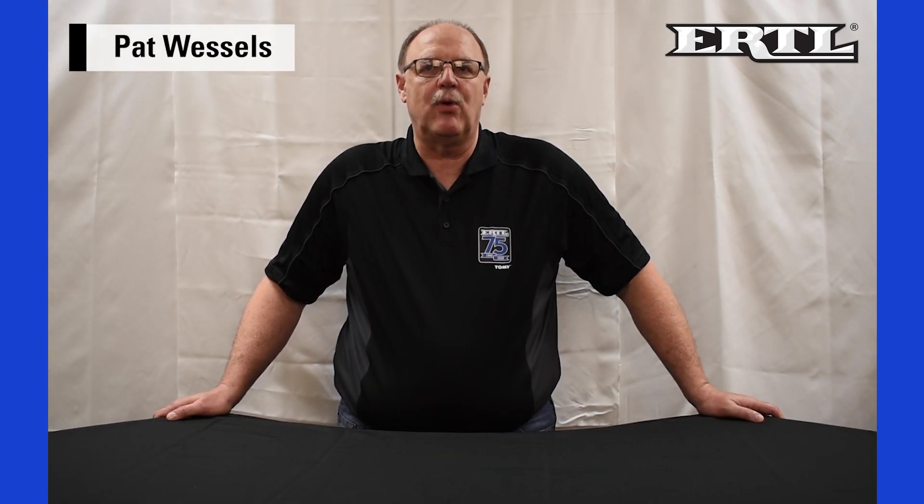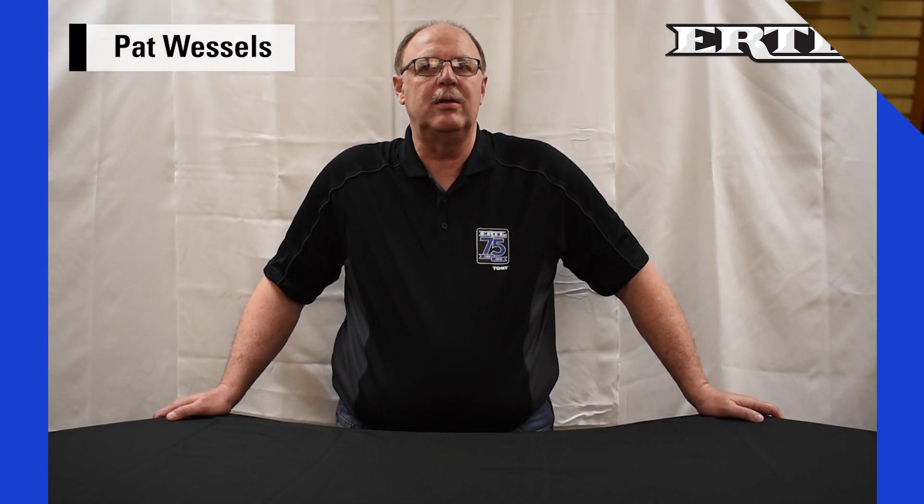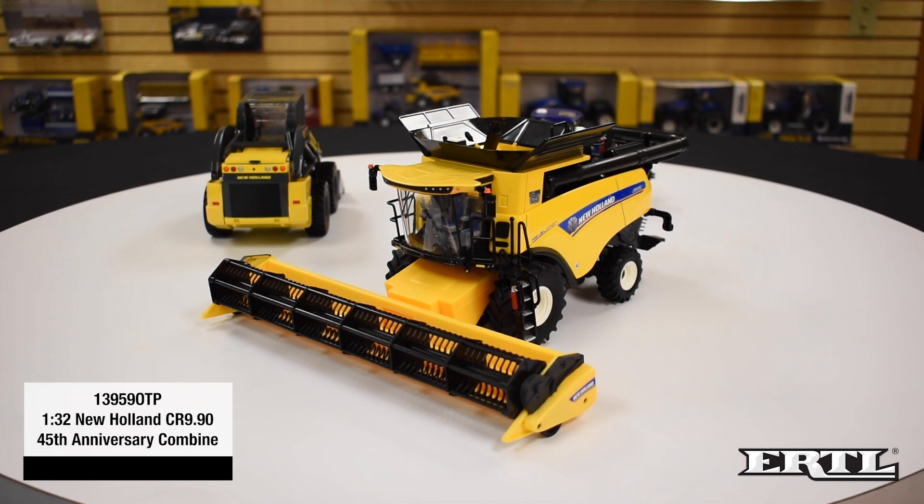My name is Pat Wessel, Senior Brand Manager for Replica Product. We're starting with the 13959 OTP 1/32nd scale New Holland CR 9.90 45th Anniversary Combine. 2020 marks the 45th anniversary of New Holland introducing the Rotary Combine. For this special anniversary, New Holland has a special 45th Anniversary logo pad printed on each side of the grain bin.